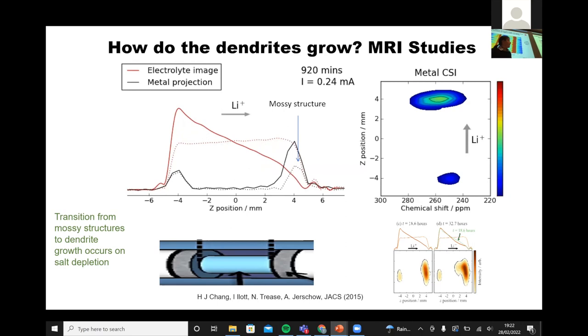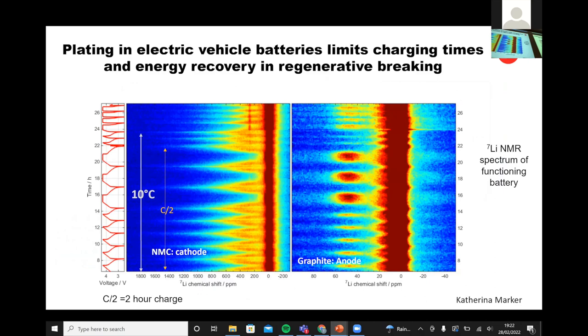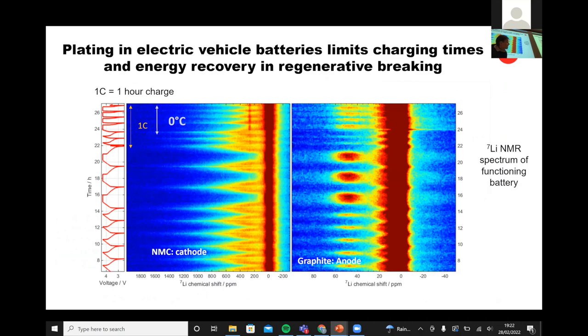Caterina looked at the full cell — the NMC811 — and in various clever NMR experiments she was able to separate the signal from the NMC and the graphite. The NMC is cycling back and forth, and these are the graphite peaks. But when she took the cell down to low temperature, you can see a peak appearing at 249 ppm — that's actually the signal of lithium metal. So one of the problems in an electric vehicle is cold operation: when you're at low temperatures, everything moves more slowly, so it's harder to get lithium into the graphite, and once you start plating it, you think about how to design for fast charging.